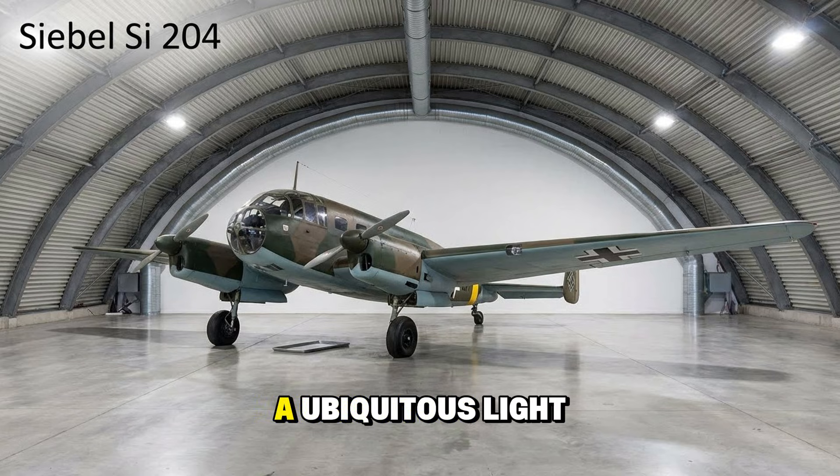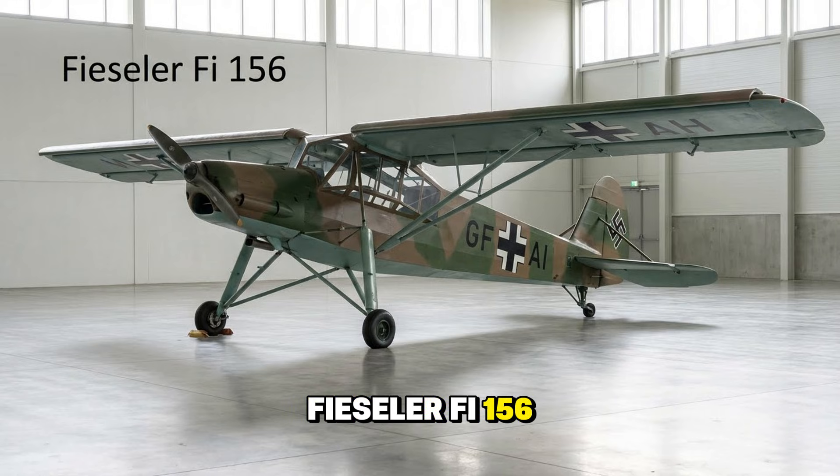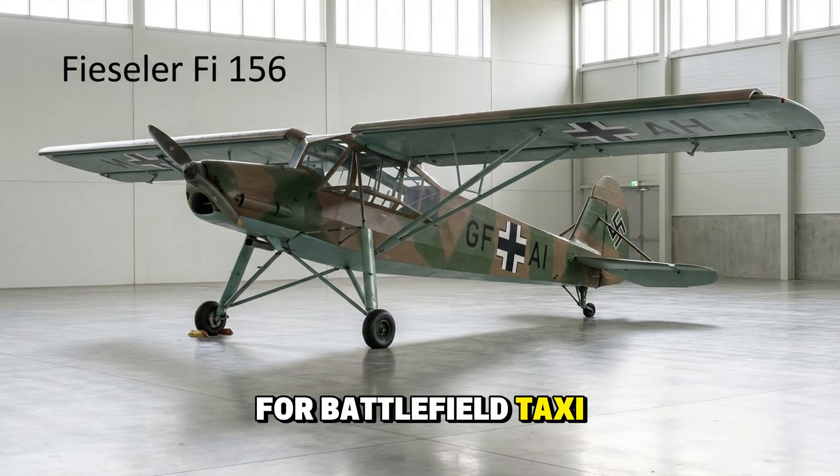The Siebel Si 204 was a ubiquitous light transport and trainer, seen buzzing all over occupied Europe ferrying officers and training bomber crews. The Messerschmitt Bf 108 Taifun — a sporty, elegant four-seater and the design predecessor to the Bf 109 fighter. The Fieseler Fi 156 Storch was a masterpiece of STOL — short takeoff and landing — able to land in a soccer field or hover against a strong headwind. Famous for rescuing Mussolini from a mountaintop, generals loved it for battlefield taxi duties.